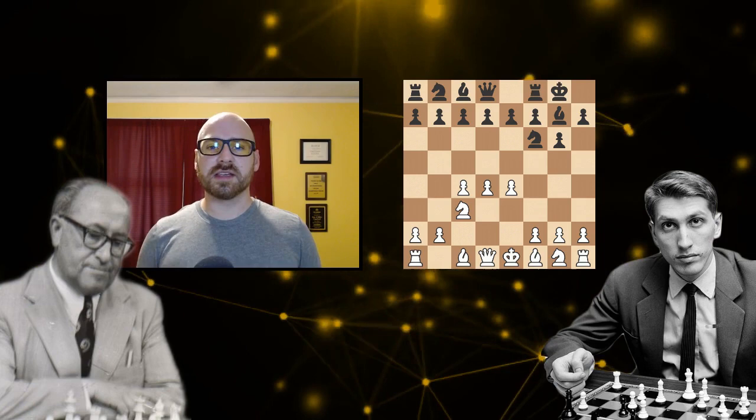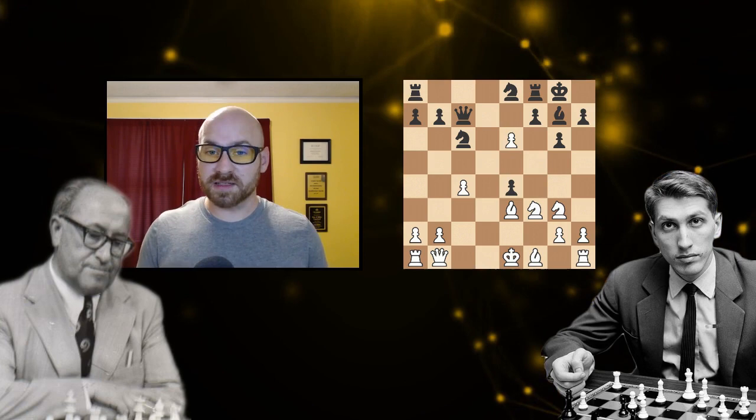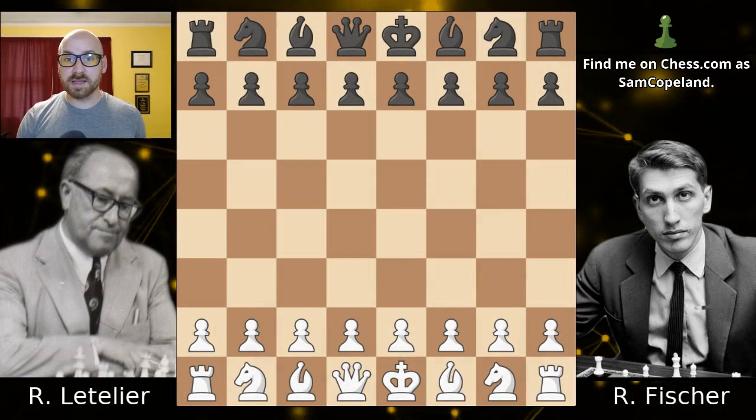Bobby Fischer's storied career off the chessboard overshadows his incredibly brilliant career on the chessboard. Despite how brief it was, he played as many brilliant games as most great players put together in their entire lives. His game today is against René Letelier, the five-time champion of Chile from the 1960 Olympiad. Bobby Fischer demonstrates perfectly and beautifully how to punish a player who tries to grab too much space as white, catching Letelier's king in the center and closing the game out in under 25 moves.